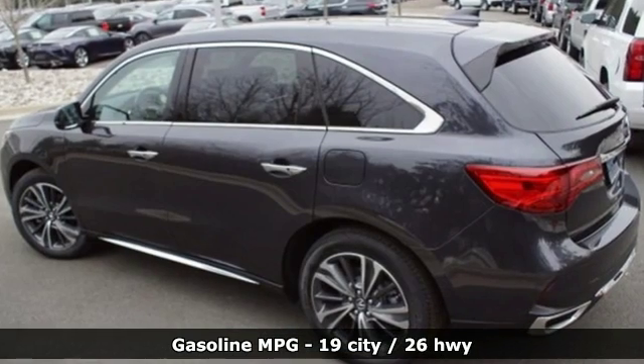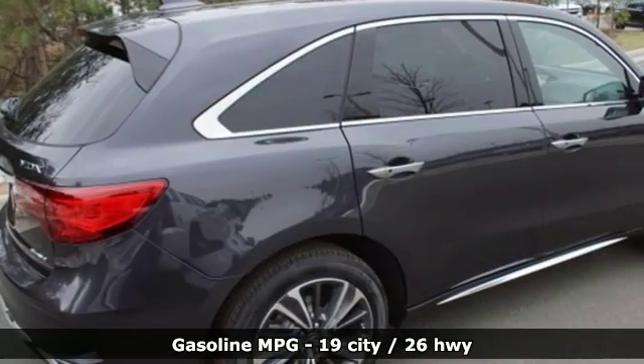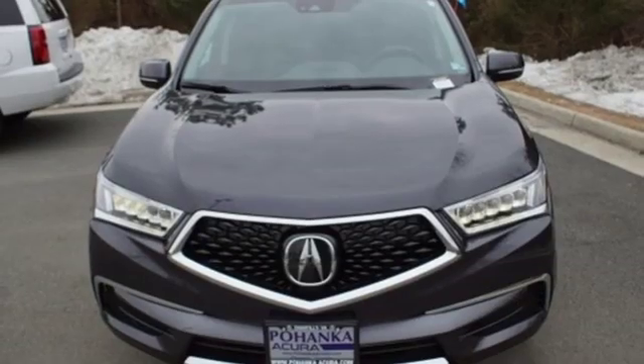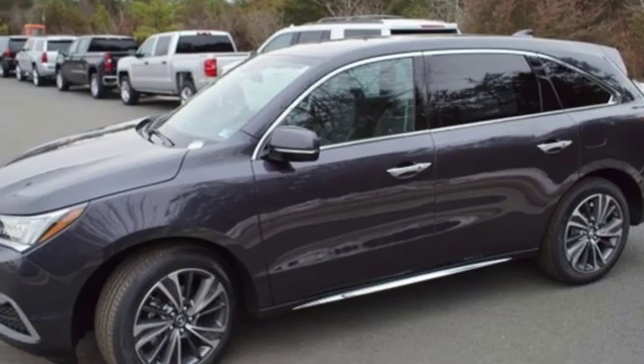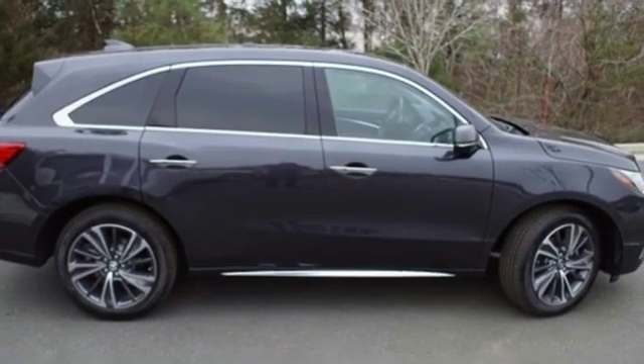V6 engine, gas pressurized shocks, streaming audio, doors and push-button start proximity key, front heated leather bucket seats, front and rear parking sensors, external memory control, remote engine start, dual zone climate control, auto tilt-away steering column, and power heated mirrors.